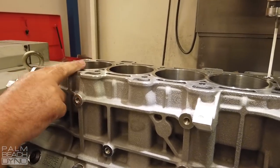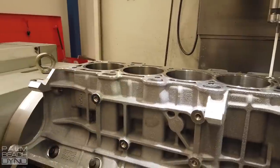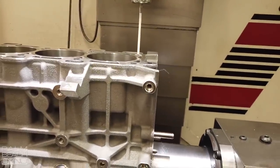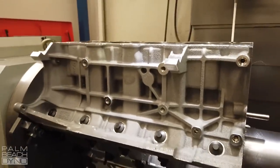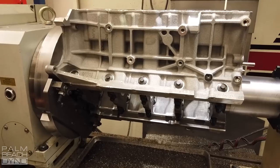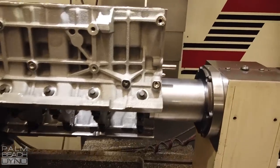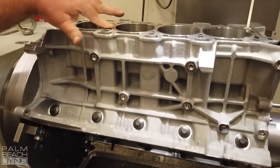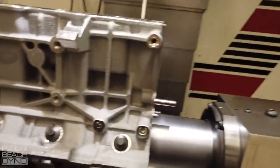Not only does that mess it up, it also makes it harder to fit the flange sleeve. The flange sleeves have a flange on top to keep them from rotating. The problem with aluminum blocks is they grow so much — if you just put a straight wall sleeve in it, it's going to rotate. I don't care how tight you put it in, it will rotate without some kind of locking mechanism. This flange sleeve locks in place.